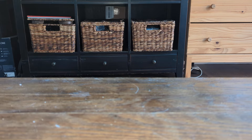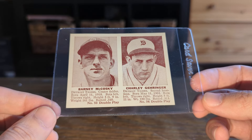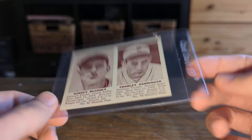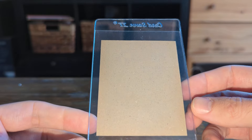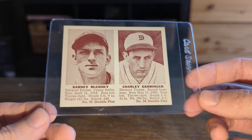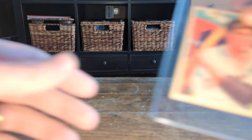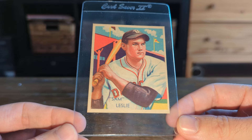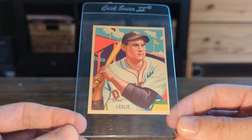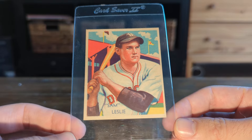This next three were from the same person, but two different transactions. Really sharp 41 Double Play, Charlie Gehringer — it's not a set I really look for a lot, but I do sometimes try to get Hall of Famers if they're cheap. It's just not a set that people truly love a lot. This was a super sharp Sam Leslie — I need to measure it, I was thinking about grading it. I didn't have my ruler with me when I bought it, but it was so cheap it was kind of a no-brainer.